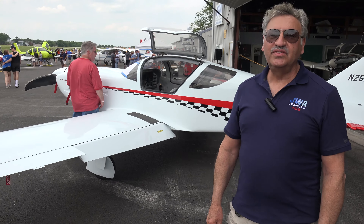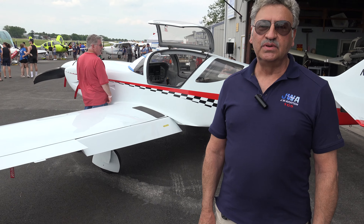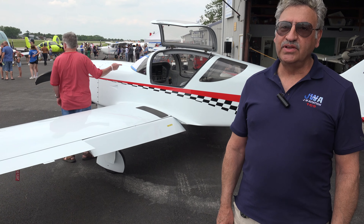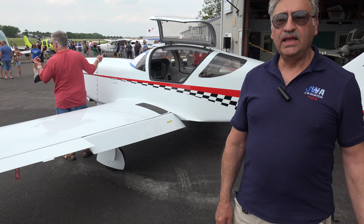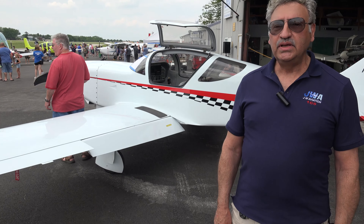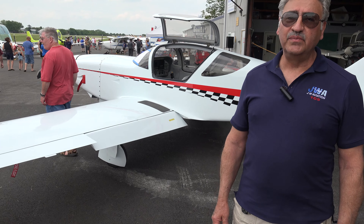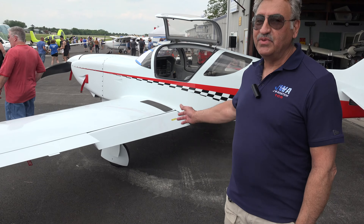Hi, John with JWA Aviation. We're a full-service facility. We have a flight school, we have a fleet of planes for rental and also for training, and we have a full maintenance shop. We deal in all aircraft and also experimentals, which this happens to be.